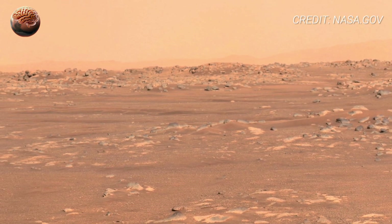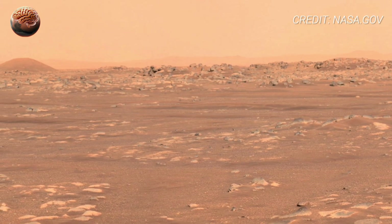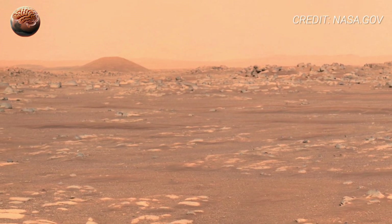When you watch this footage, remember you're not just seeing Mars. You're seeing the dream of exploration, the proof that human curiosity knows no limits.